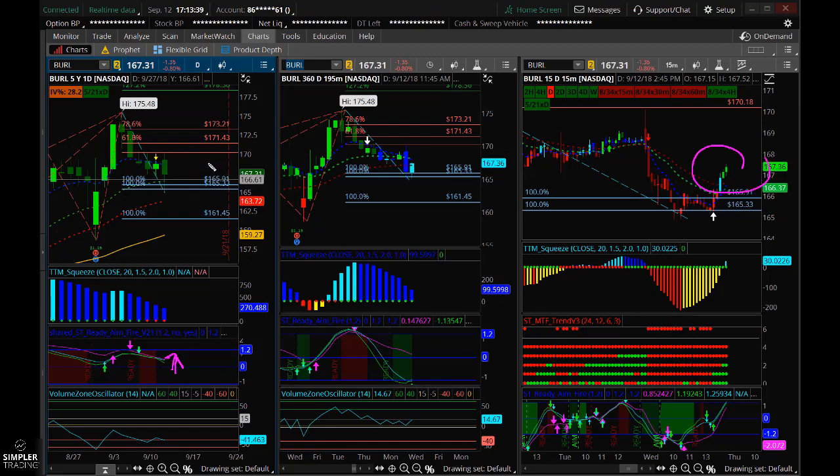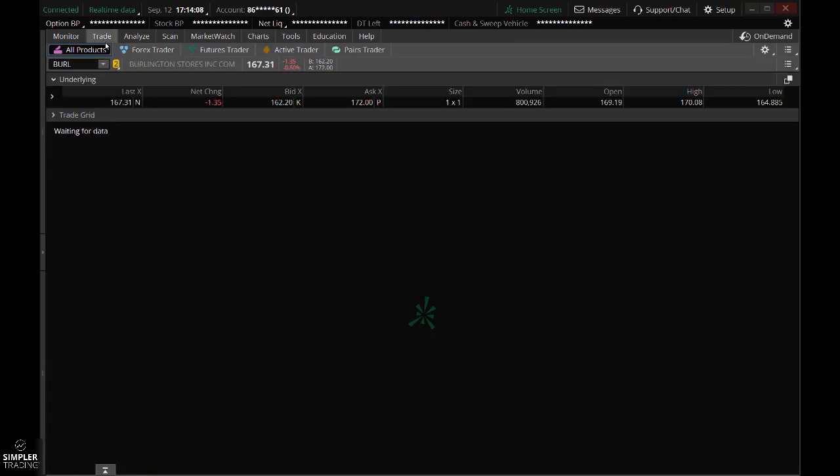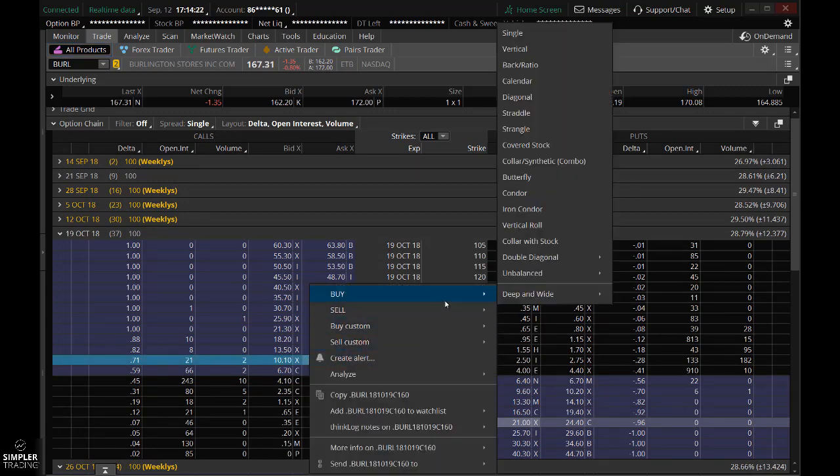It hasn't quite triggered yet, so I'd like to see a ready and fire here, or at least a moving average cross. I would give it a stop below $161. You're currently trading at $167. You could try having a stop below here, but it's probably a little too tight. So you'd want to have a stop around here. Your target price on this is going to be $178. You're going to have to go out into the October series, and these are a little expensive, running you about $10 or so. You could try that, or you could make it into a spread.